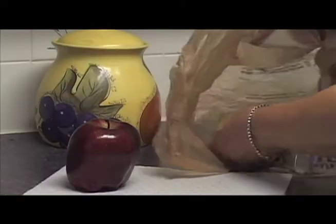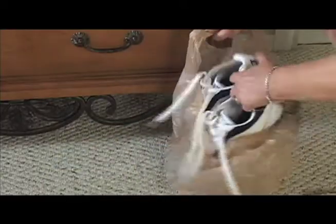First of all, they're reused in the home for bin liners in the kitchen or in the bathroom. They're also used for families to carry their lunches, or used to carry gym clothes or dirty shoes. They're also used for picking up pet waste — when people walk their dog, they'll use plastic bags to pick up the waste.